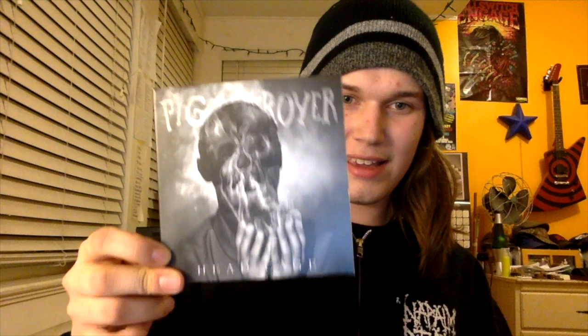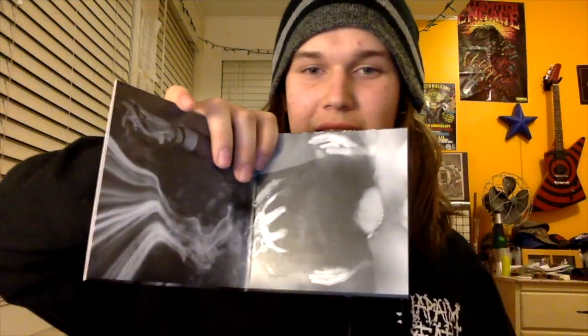Here's Pig Destroyer with Headcage. This came out last year on Relapse. It's pretty cool artwork — it's packaged like a vinyl, a little book, and a plain CD with a picture of a skull on it. That's pretty cool. A lot of people didn't really like this album; I kind of liked it. It's not Book Burner — nothing will ever be Book Burner — but this album I thought was really cool. I want to see what Pig Destroyer does next after this. Great album.